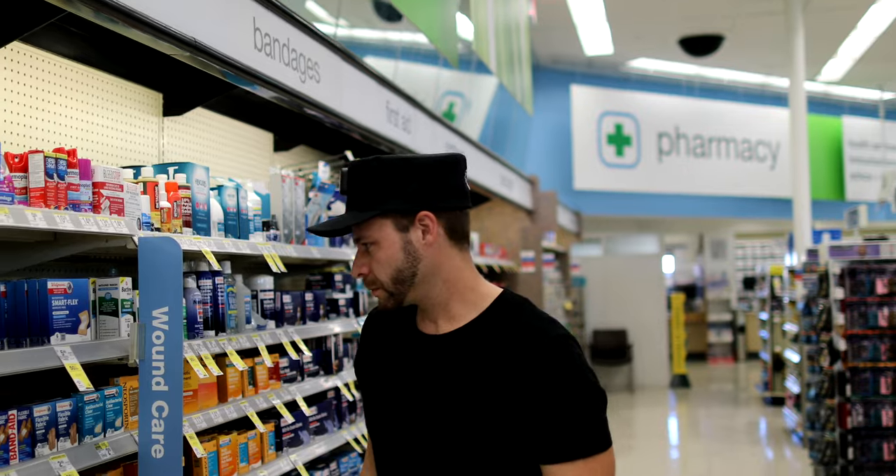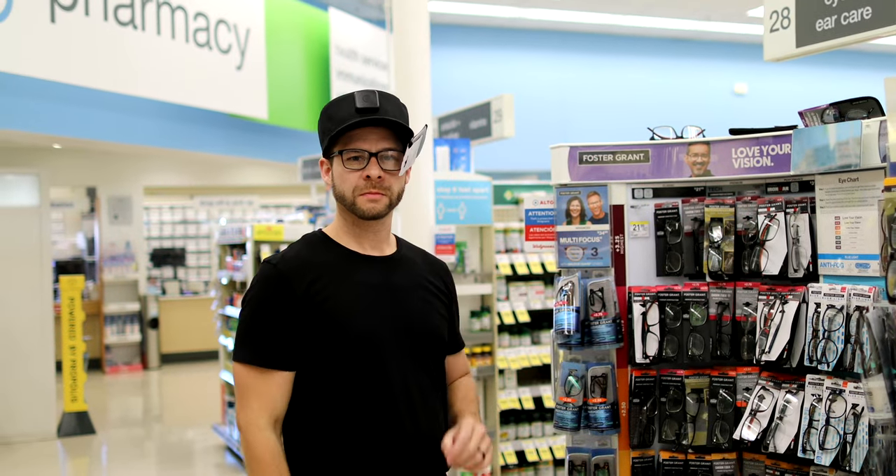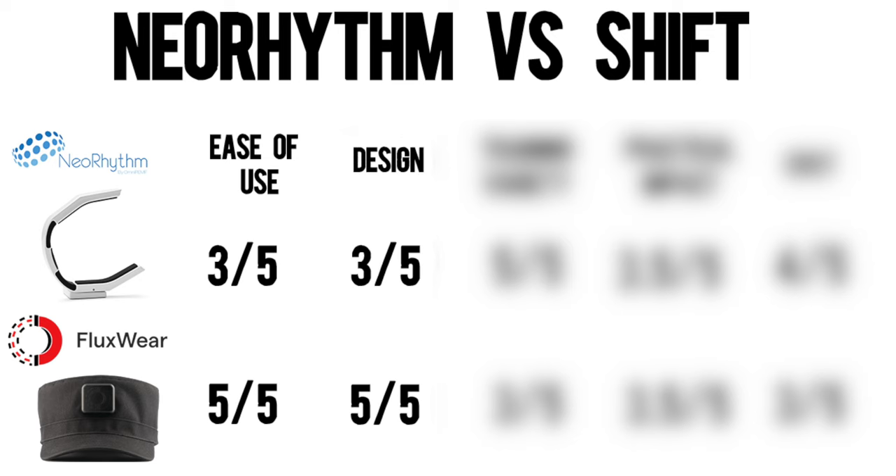This is where Shift really comes out on top. Several people have told me it looks like the hat the Red Ribbon Army wore from Dragon Ball, but I think it looks really cool and similar to other hats I would wear. I feel comfortable wearing it in public, in an office setting, or even in the grocery store. Because of that, you and your family are more likely to use it more often and get more value out of it. The mainstream really wants brainwave devices to be invisible in most cases. So for discretion, I give Shift 5 out of 5 and Neorythm 3 out of 5.